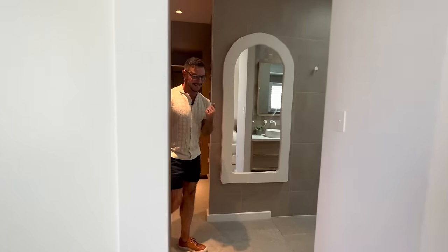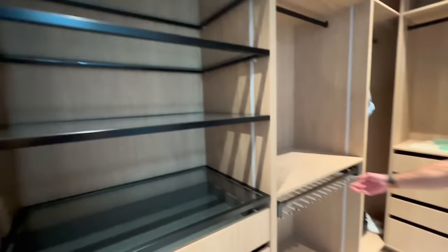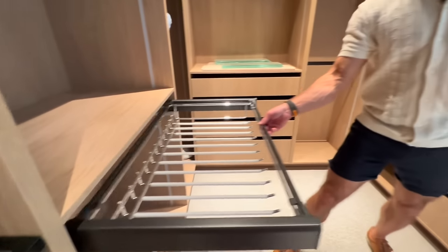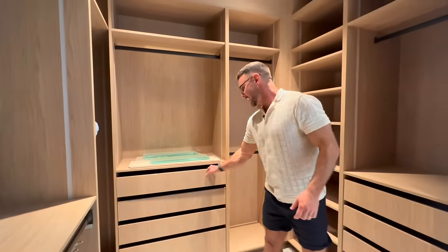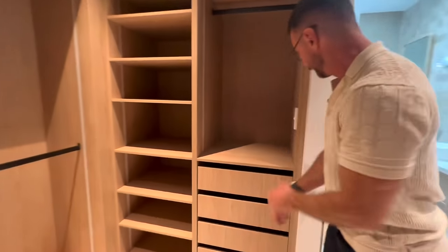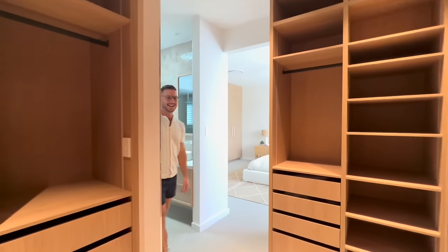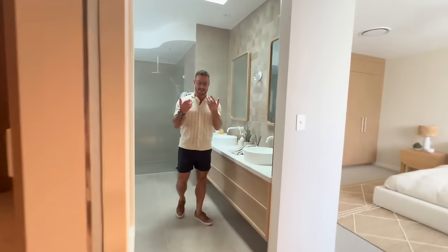As I said, that's just one robe. Now we've got a walk-in robe in here, again by Freedom Wardrobes, with all the bells and whistles — trouser rails, drawers for days, hanging space. It's a really beautiful space with all that internal lighting.